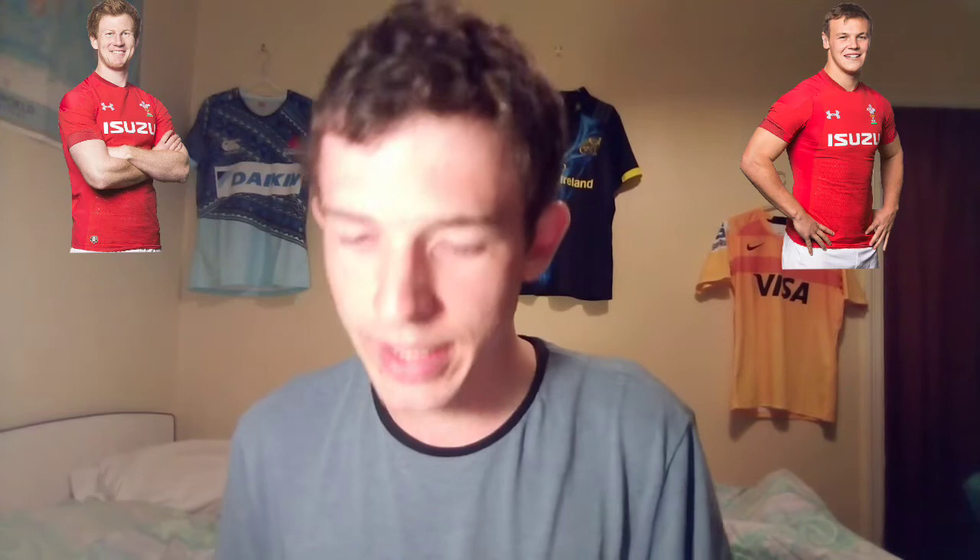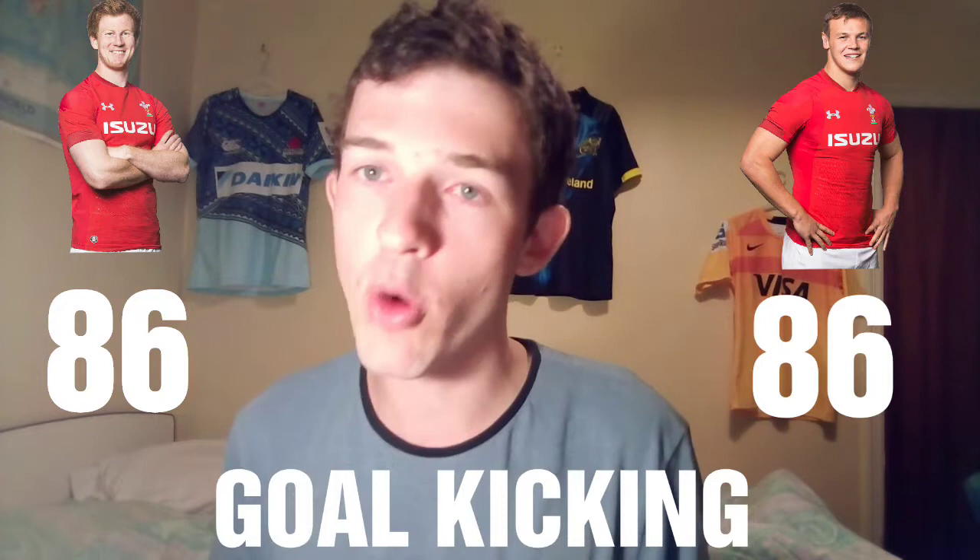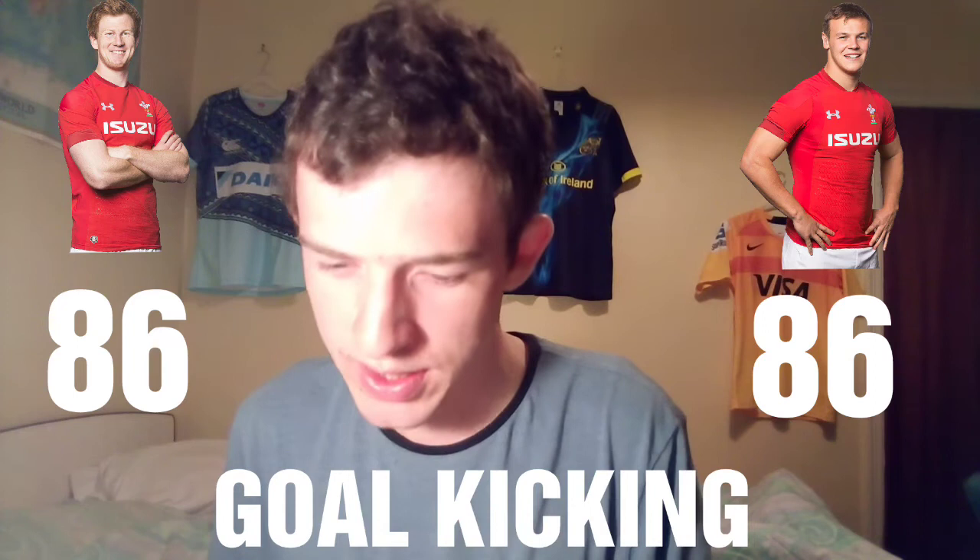Now we look at goal success — how good are they at kicking the points? Down at the Scarlets, Lee Halfpenny takes a lot of the kicking, but also Patchell. At the Blues last season, it was Anscombe at 10 doing a lot of the kicking, but Anscombe has now gone to the Ospreys, so Jarrod Evans would get more opportunity at the Arms Park. Kicking success is equal — 86% for both players. Really equal, and a decent figure.